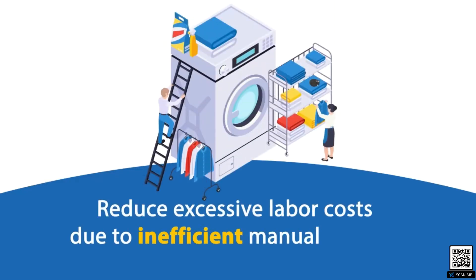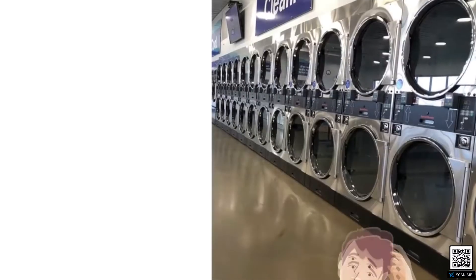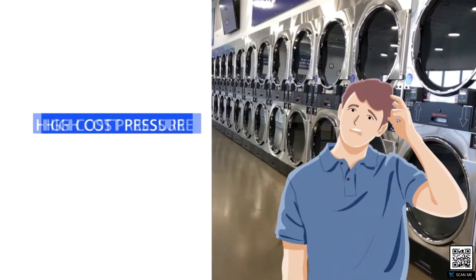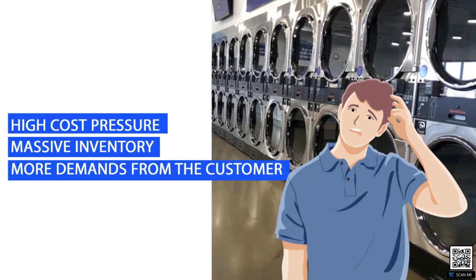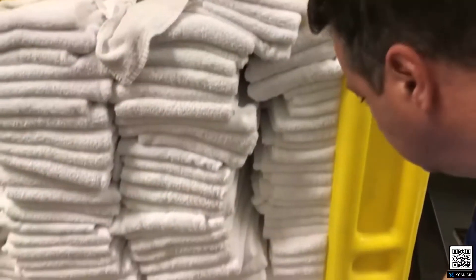Would you like to reduce excessive labor costs due to inefficient manual laundry processes? Modern laundry faces many challenges: high cost pressure, massive inventory costs, and more demands from the customer in terms of both delivery time and quality service.